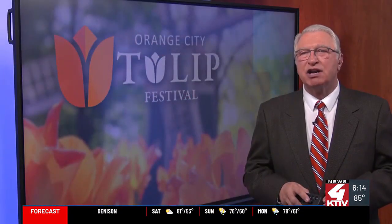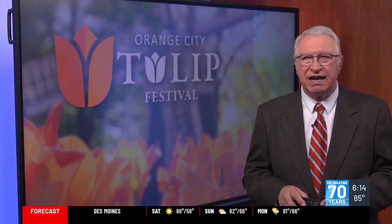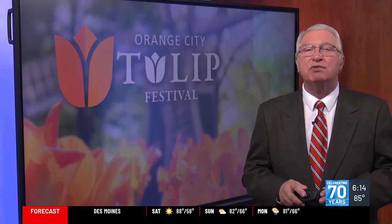The Dutch American Heritage Museum and its annex of Dutch military memorabilia is open from 10 until 6 on Saturday. There is a $5 entrance fee for adults.